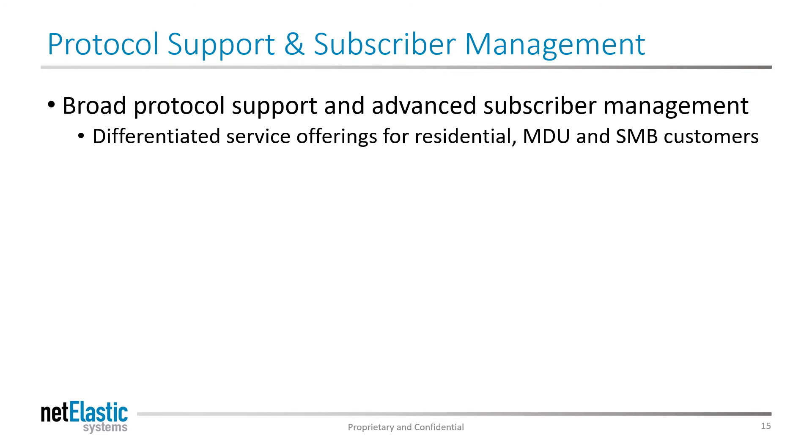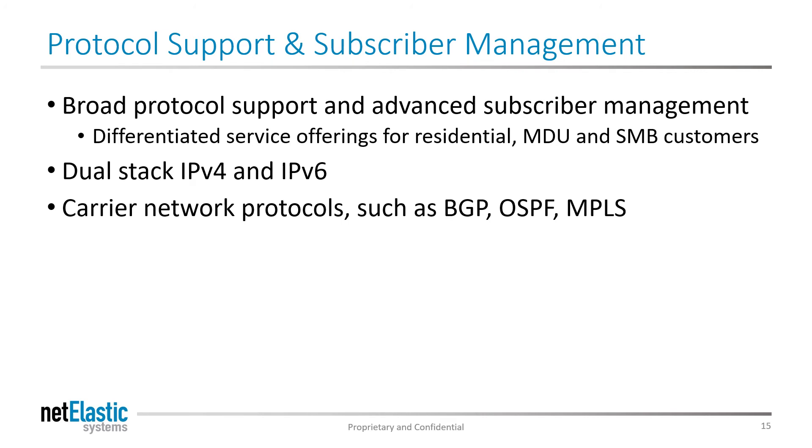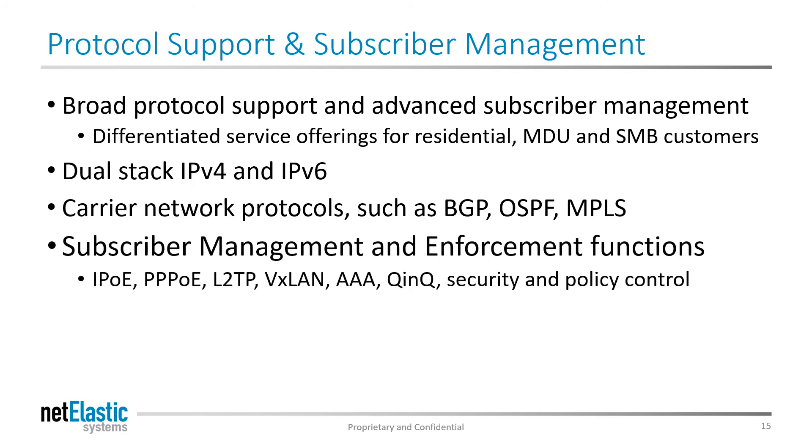The Netelastic VBNG supports all the critical routing and access protocols service providers need to support their customers. We support both IPv4 and IPv6. We support carrier network protocols including OSPF, BGP, ISIS, and others. We support subscriber management functions such as PPPoE, IPoE, VXLAN, QnQ, etc. And we support full CGNAT sessions without needing separate hardware. Please ask for a datasheet to see if your protocols are supported.